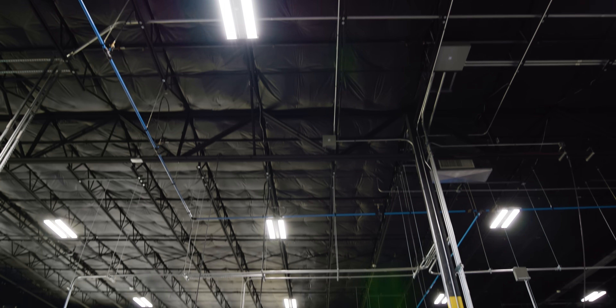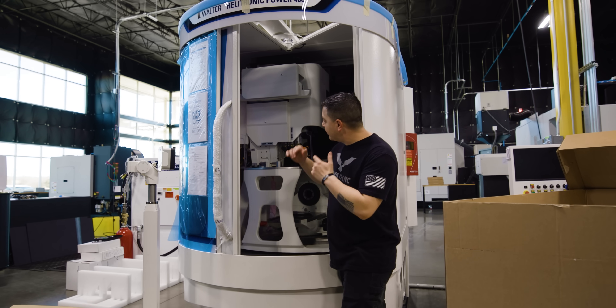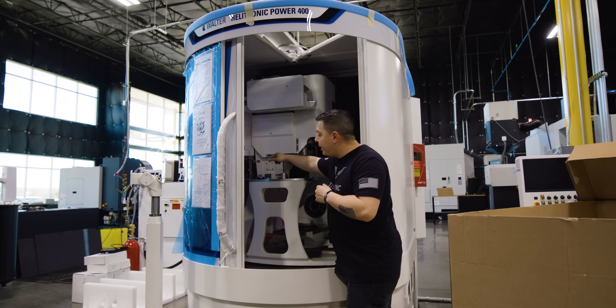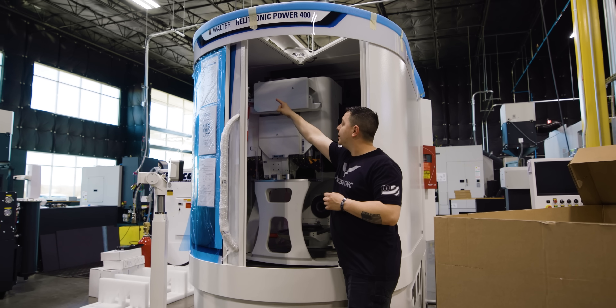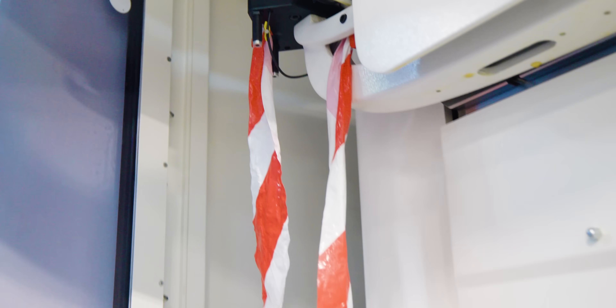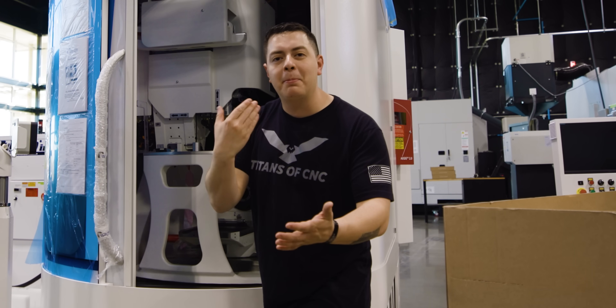First thing we've got up on the Helitronic is the parts loader. You can put a pallet here and a pallet here — one is your stock parts and one is your finished parts. The arm picks up your part, puts it in the spindle, grinds it, and puts it back in its finished slot — fully automated.